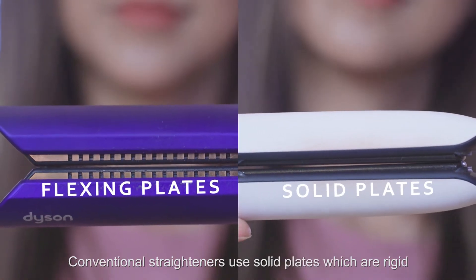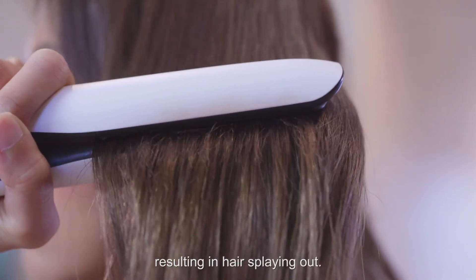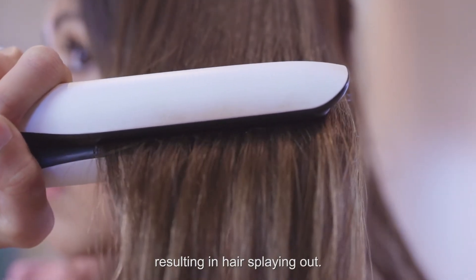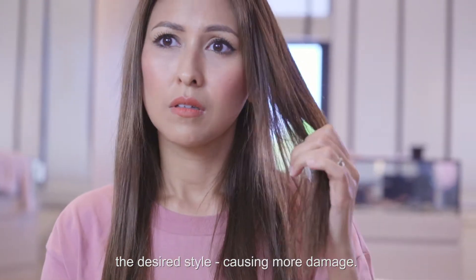Conventional straighteners use solid plates which are rigid and as a result can't control the hair very well, resulting in hairs splaying out. More heat and more passes are required to achieve the desired style, causing more damage.